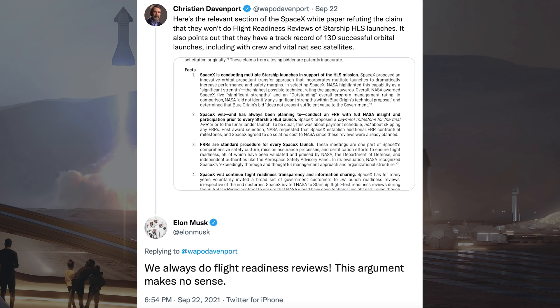Christian Davenport also posted a tweet where it was claimed that SpaceX will not do flight readiness reviews for HLS Starship launches. The relevant section of the SpaceX whitepaper refutes this claim, pointing out that they have a track record of 130 successful orbital launches, including with crew and vital national security satellites. Musk responded: 'We always do flight readiness reviews. This argument makes no sense.'